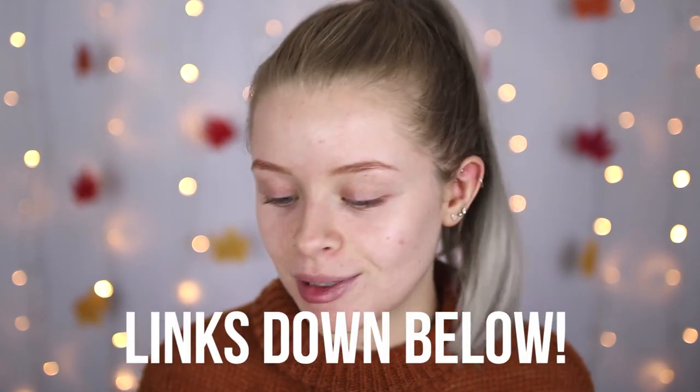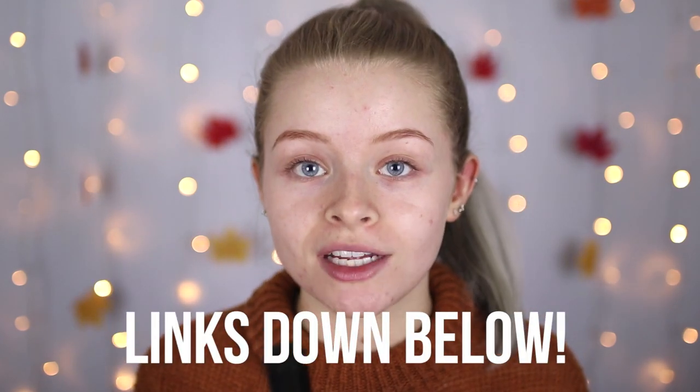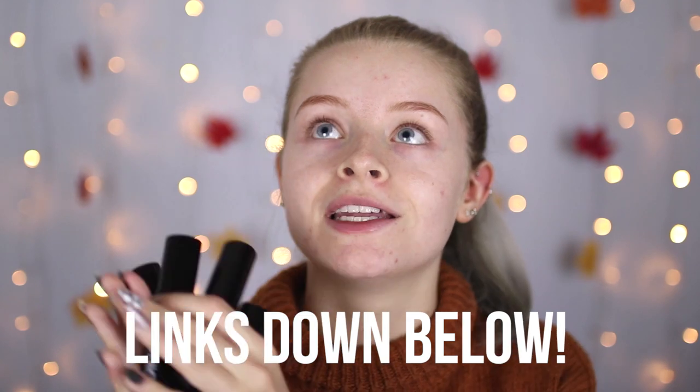I'm so happy to be working with them because if you guys have been watching my videos recently or watched any of my vlogs, you will see that I've been testing out a bunch of different products from Iconic. In this video I'm going to be using something I haven't actually shown you guys yet. I've been testing them off camera — these are the pigment sticks, which just look like little twist-up sticks.